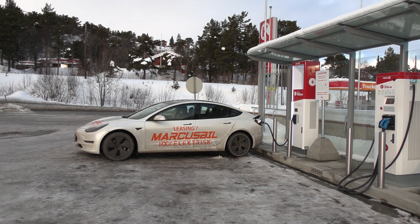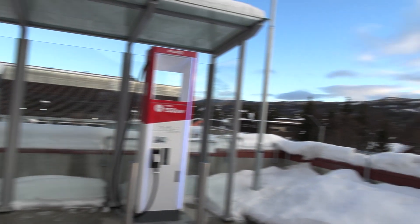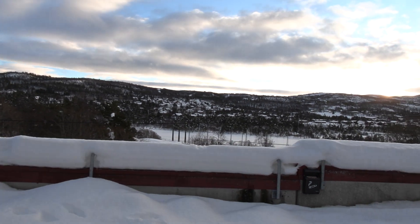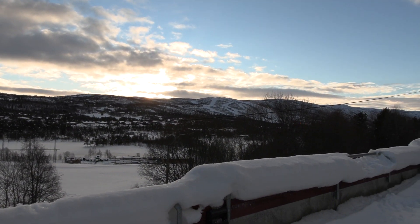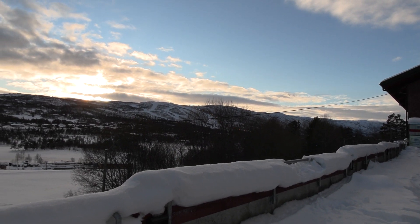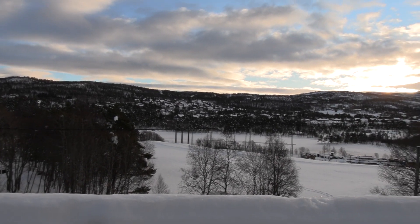We are now at Geilo. Let me show you guys the surroundings here first — it's nice and sunny over here, and it seems like the ski place is also open. Nice weather today at Geilo.